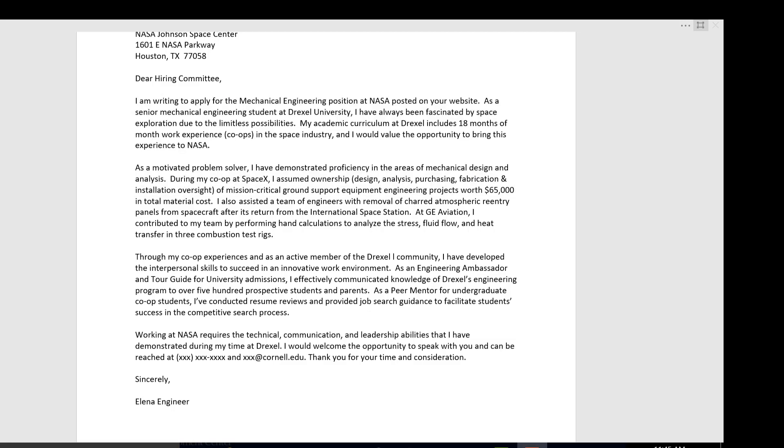Employers are looking for someone who is genuinely interested in the position, as this student has indicated. And here's your hook — include your co-op experience early in the letter. It makes you unique and is an indication of what you bring to the job. This student also explains what a co-op is.